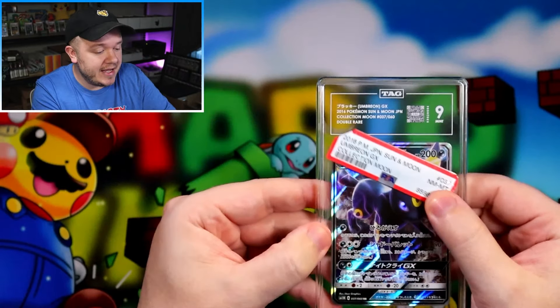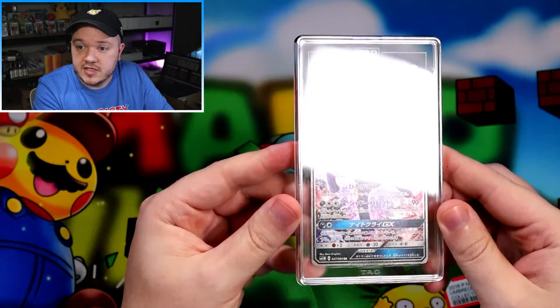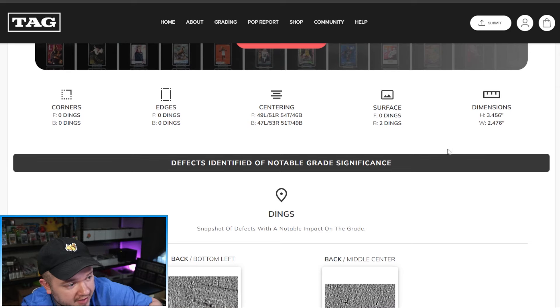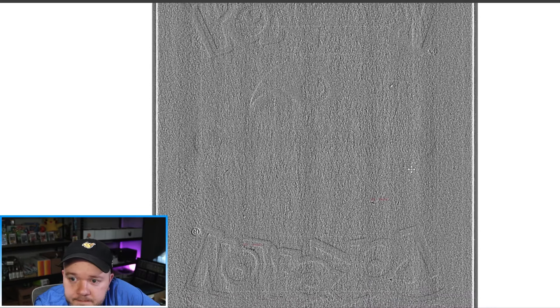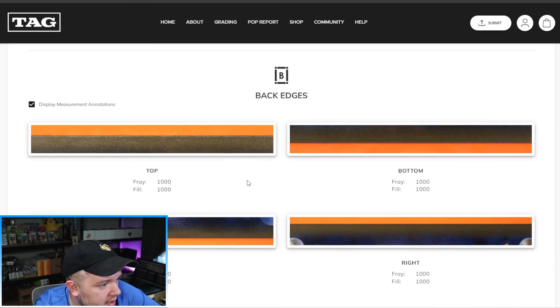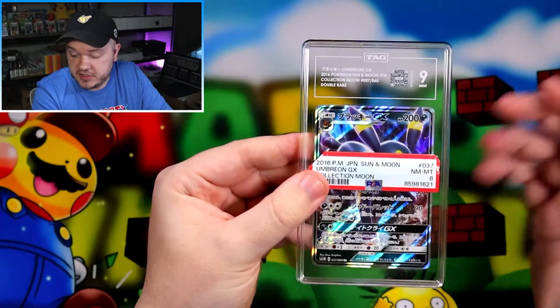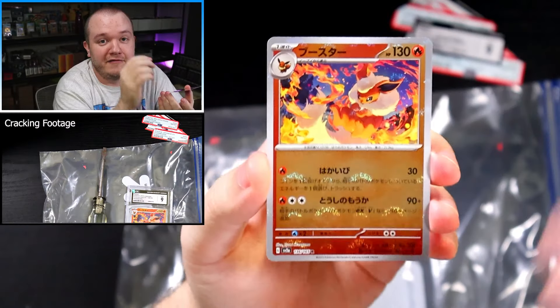TAG gave the Umbreon GX a Mint 9 — one grade up from the PSA 8. TAG was still able to find some of the issues we identified when we cracked the card. Surface shows two dings — and yes, it looks like there are a couple of little dings visible, so the system caught those pinhole dents. The top edge whitening doesn't seem to be showing in the report at all. Phrases and fills both 100%. Seems like the only things they noticed were the pinhole dents on the back. Not a huge jump, but so far all of our cards have gone up in grade.